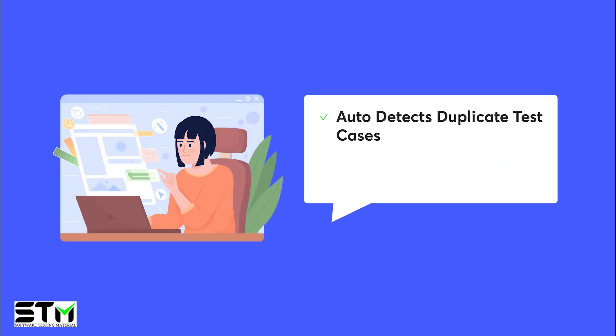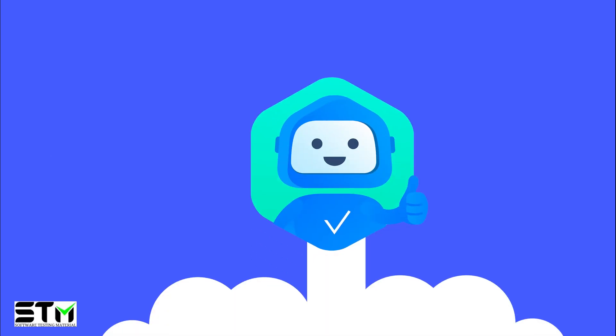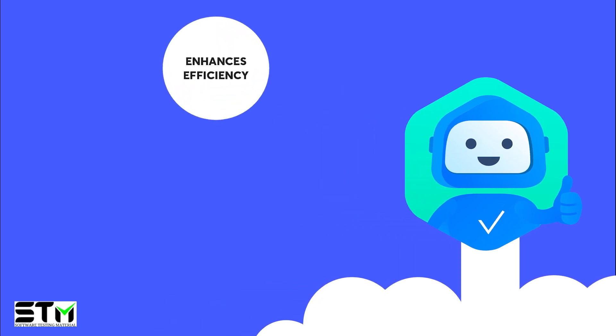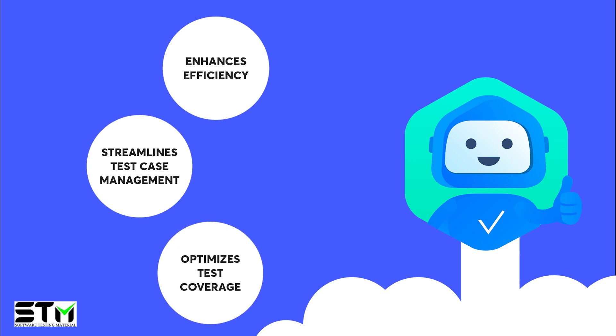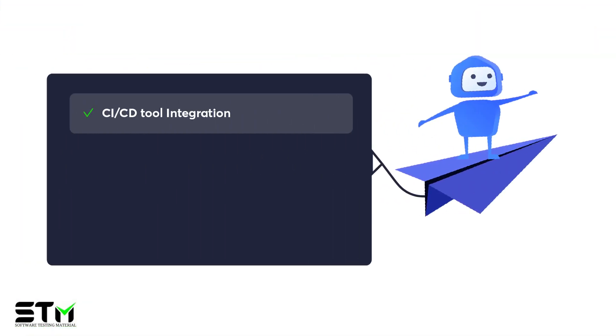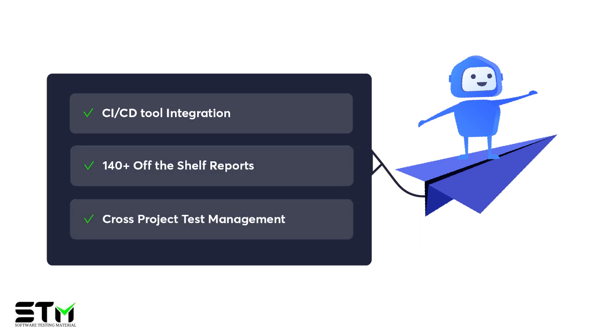QQBot automatically detects duplicate test cases and offers predictive suggestions for test coverage. With these AI-driven capabilities, Qmetri's Test Management really enhances efficiency, streamlines test case management, and optimizes test coverage. Qmetri Test Management also has a few other key differentiating features in addition to the AI: CI-CD tool integration, over 140 off-the-shelf reports, and cross-project test management.